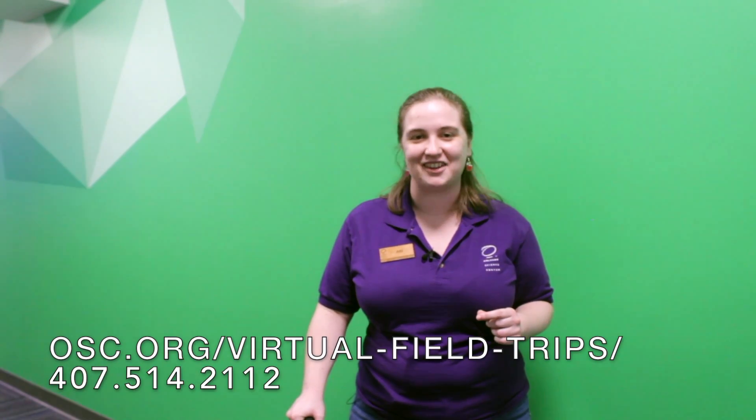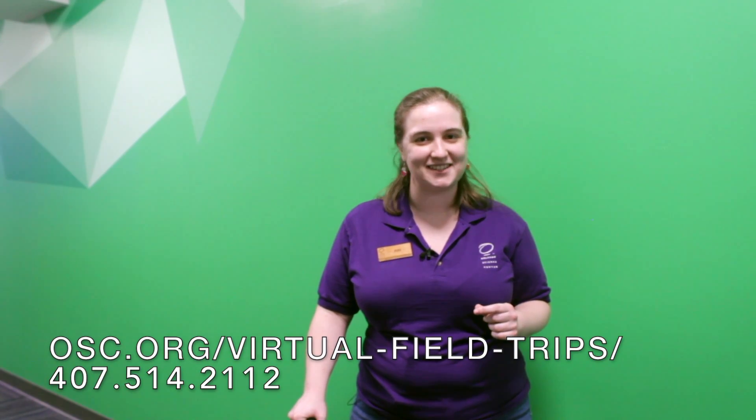No matter where you are or what your classroom looks like, your students can still participate in an Orlando Science Center field trip — only this time, you don't have to schedule a bus or book chaperones. To learn more about this and other opportunities, go to our website or contact our reservations team. We hope to see you soon!